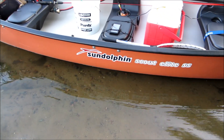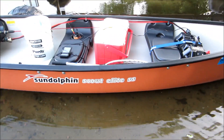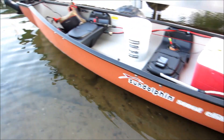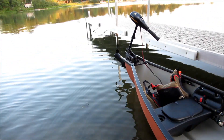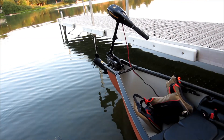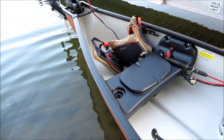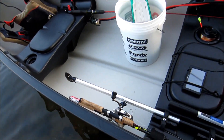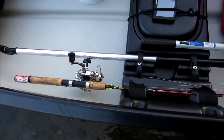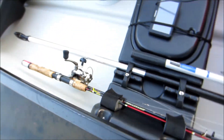All right, here's the new canoe — Sun Dolphin Scout Elite SS, with a Minn Kota 50 pound thrust motor on the back. Everything's brand new. It's got a couple of paddle holders and rod holders on there.